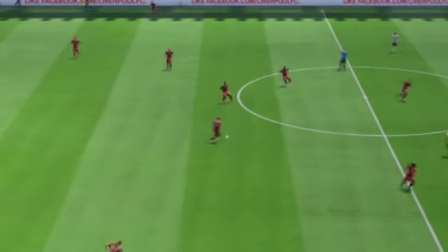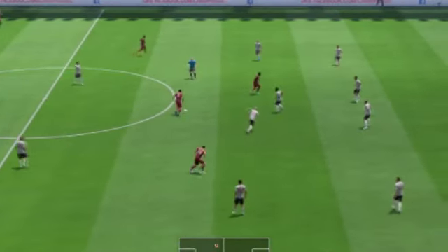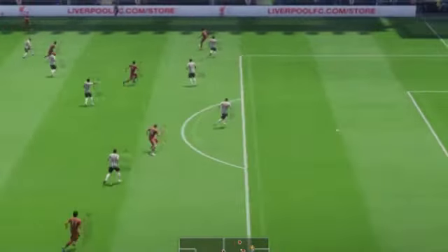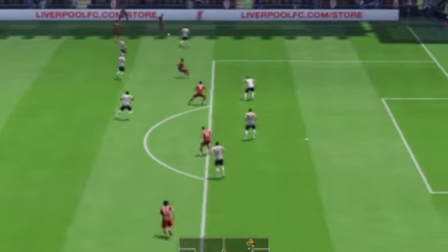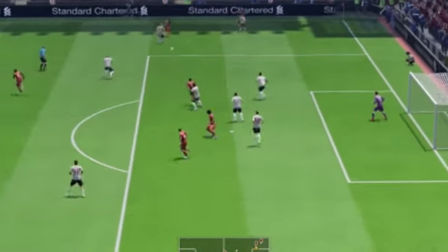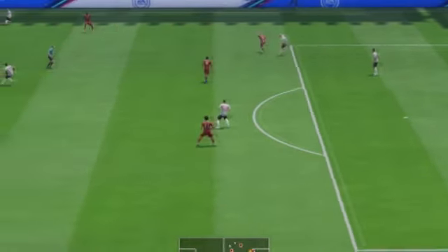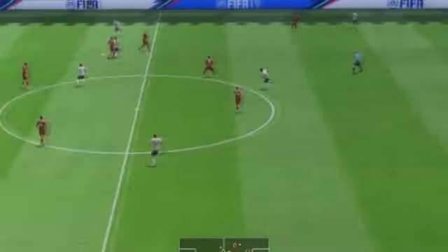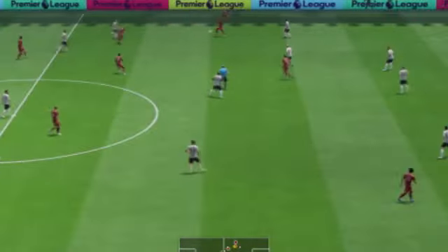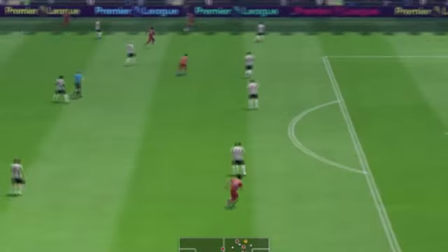Liverpool start. Кейта. Хорошо, может атака пойти дальше. Есть на кого сыграть. Робертсон. Атака остановлена, но кто получит мяч? Хороший пас.